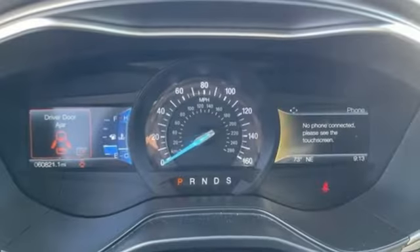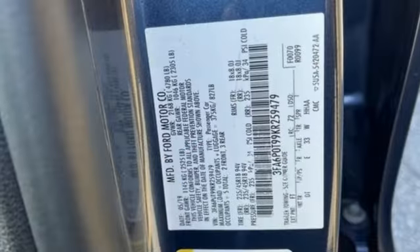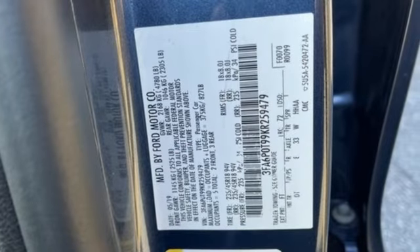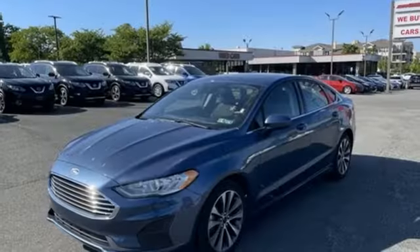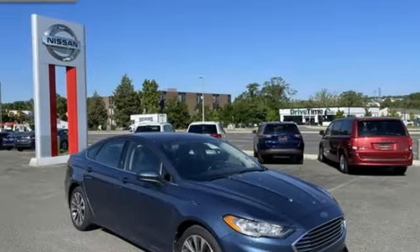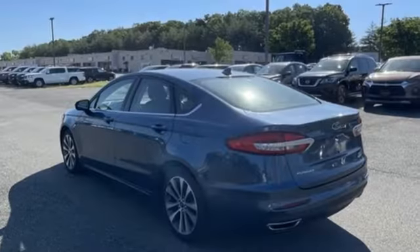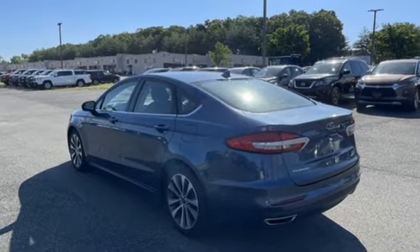Bluetooth streaming audio, FordPass Connect Wi-Fi hotspot, dual zone climate control, rear parking sensors, FordPass Connect remote engine start smart device, front heated bucket seats, automatic transmission, aluminum wheels, 4-wheel drive, and intercooled turbo in-line 4-cylinder engine.